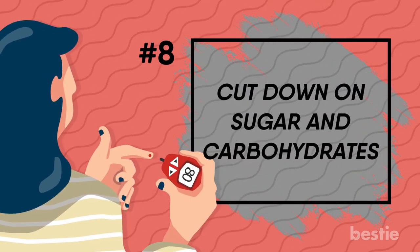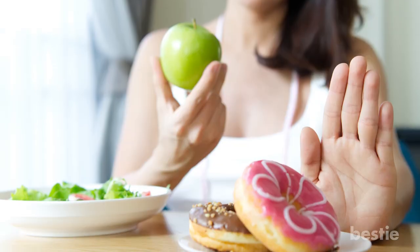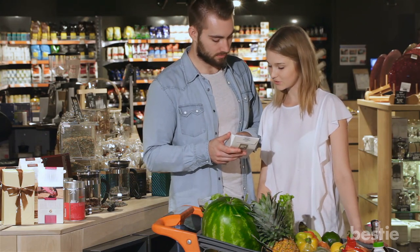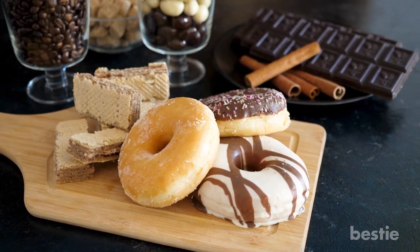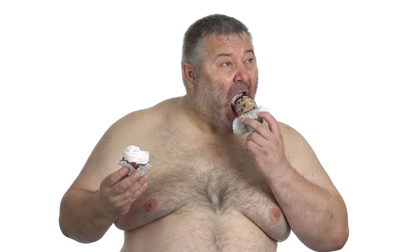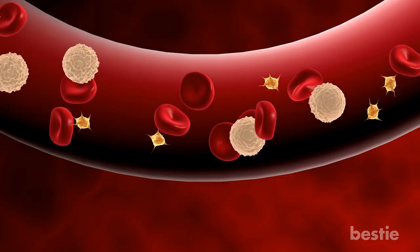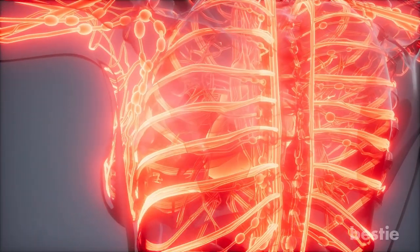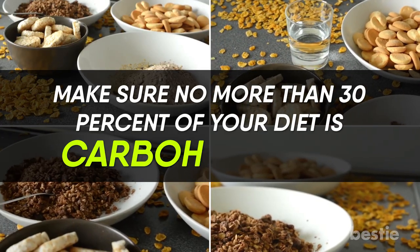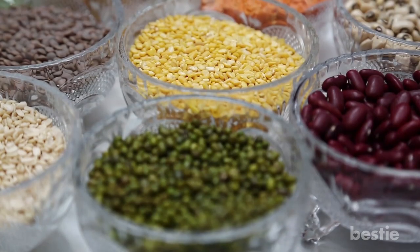Cut down on sugar and carbohydrates. You can get a sweet fix from natural sugar in fruits, so ditch the baked goods, candy and junk food. Always read food labels for hidden sugars in packaged products. Added sugar is hard on a body that doesn't produce insulin or can't use it properly. Limit alcohol and swap soda and sweet beverages for water. Every time a diabetic consumes carbs, their sugar levels rise above normal, which can damage microscopic blood vessels and affect the nerves fed by them, resulting in diabetic nerve pain. Make sure no more than 30% of your diet is carbohydrates.